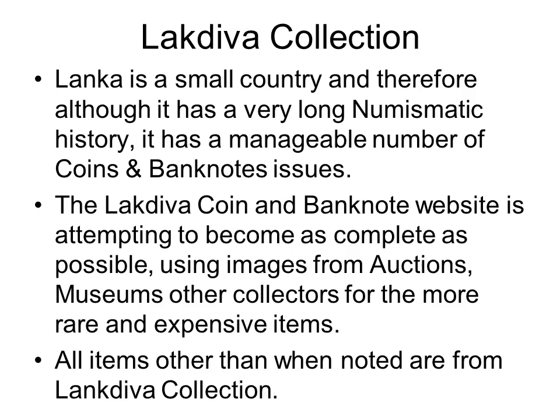The Lakdiva coin website was started in 1998 and the banknote website in 2013. As Lanka has a manageable number of coins and banknotes, I am attempting to become as complete as possible, adding images from auctions, museums and other collectors for the more rare and expensive items not in the Lakdiva collection.